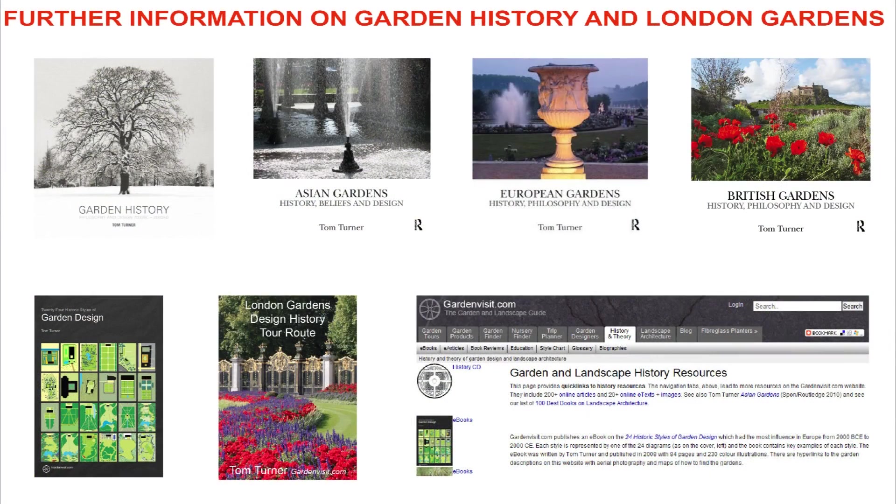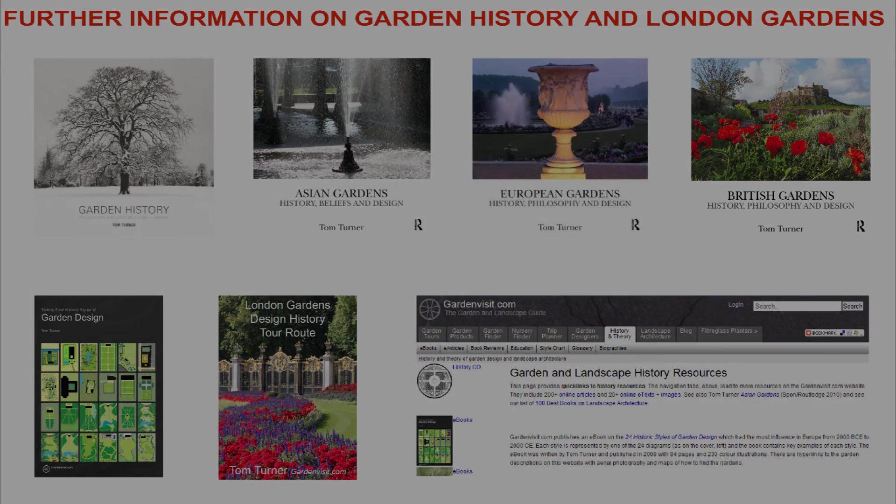Just one more thing: if you want to make a better public park than St. James's, drop me an email. I can help you to brief your planners and your designers.